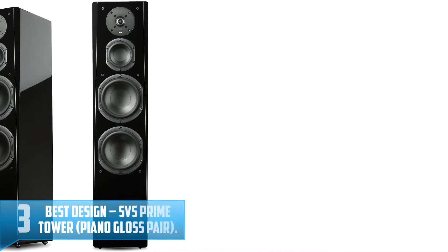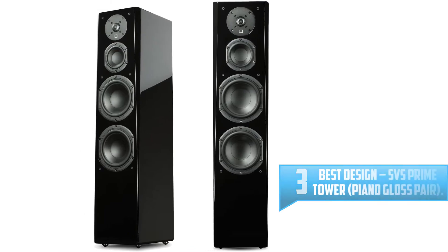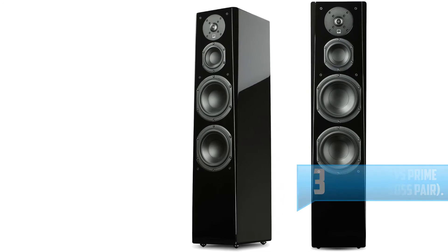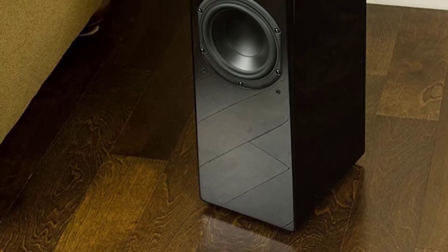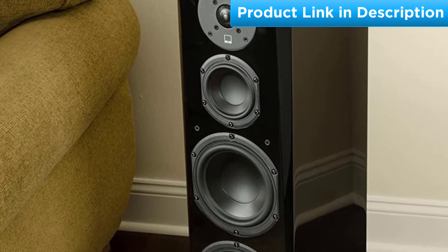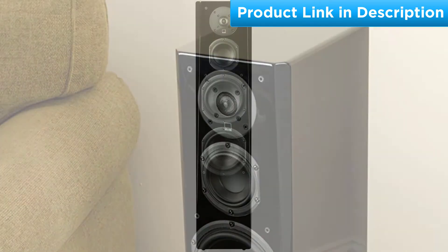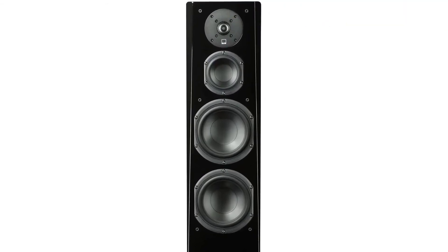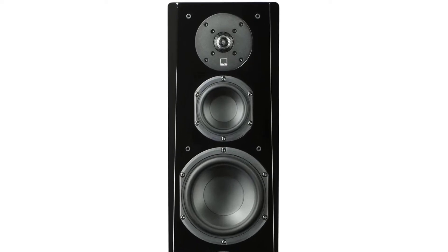Number 3 — Best Design: SVS Prime Tower, Piano Gloss Pair. We love the glossy monolithic appearance of these SVS speakers, the cousin to the Ultra Tower flagship. These have brains and beauty — we heard some say they're every bit as crystal clear as the other SVS model, and with all this quality in such a pretty package, we can't wait to put them in our living room. Specs: Frequency Response 30–25 kHz. Impedance: 8 Ohms. Sensitivity: 87 dB. Binding Post Terminals. 1-inch aluminum dome tweeter — light, efficient, and plays crystal clear at high volumes.